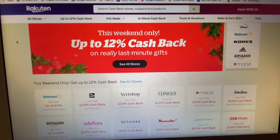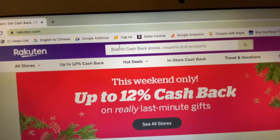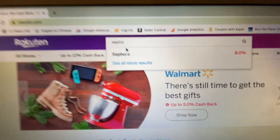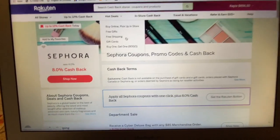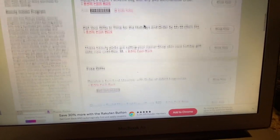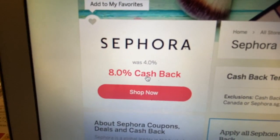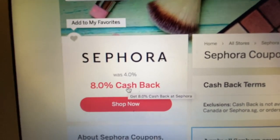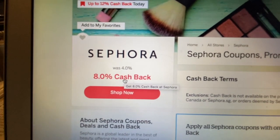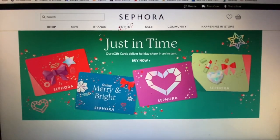So basically you would go here and whatever store you're going to shop at, you would type it in up here. So let's say we're going to shop at Sephora. You type it in and click on the name of the store and it does two things. First, it will show you any deals or coupons that are happening on the website. And then you'll see this little button right here — it says 8% cash back. Usually it's not this high, but right now they're having a weekend sale where you can get up to 12% cash back at different stores. So you would just click shop now and it will take you to the Sephora website.